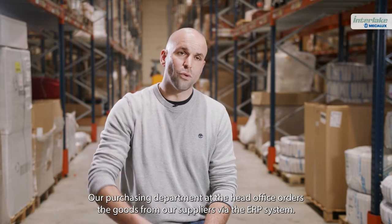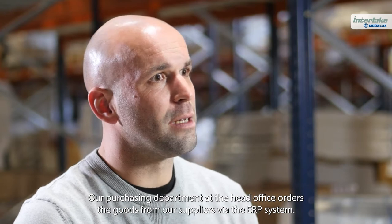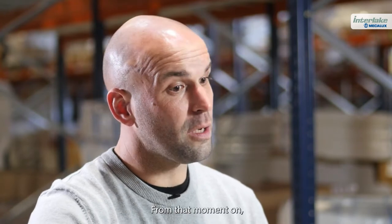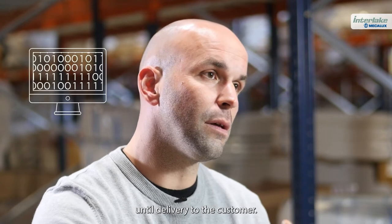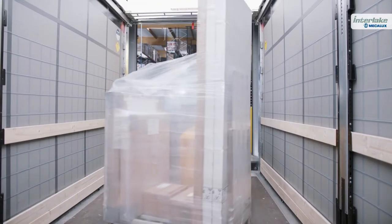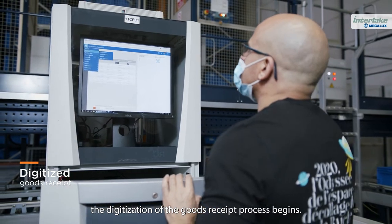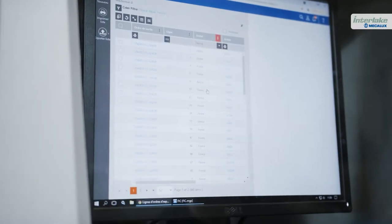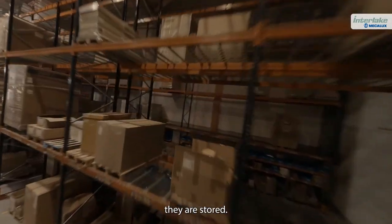Our purchasing department at the head office orders the goods from our suppliers via the ERP system. From that moment on, we have total traceability and computerization of the data until delivery to the customer. Once the goods arrive at the logistics center, the digitization of the goods receipt process begins. After verifying the quantity and quality of the products, they are stored.